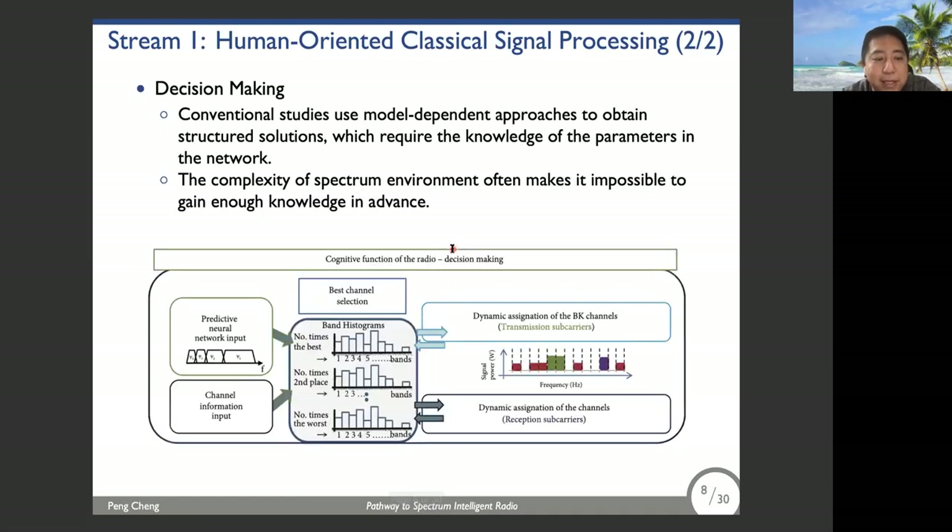For decision making, it usually includes many logical operations such as when to perform sensing, which channel to sense, and channel access strategy such as whether and which channel to access. Conventional studies use model-dependent approaches to obtain structured solutions, but this requires knowledge of network parameters in advance. The complexity of the spectral environment often makes it impossible to gain this knowledge in advance. Due to these limitations in stream one, we resort to the interdisciplinary technique of machine learning.